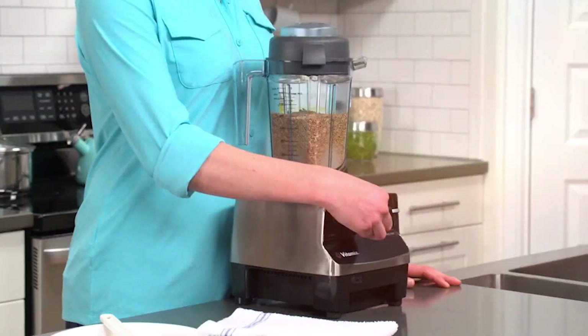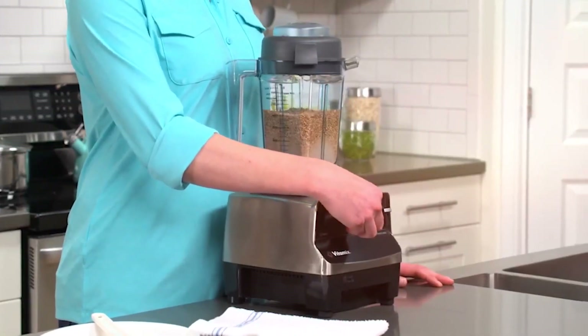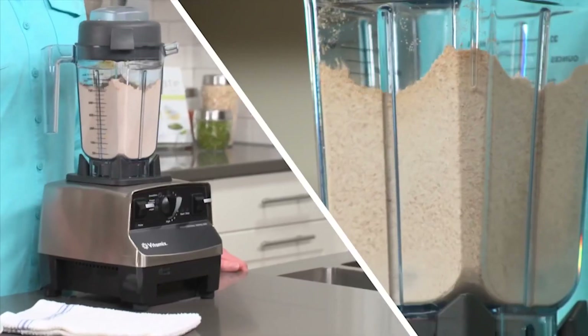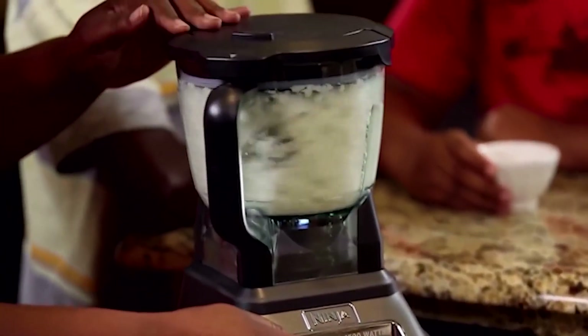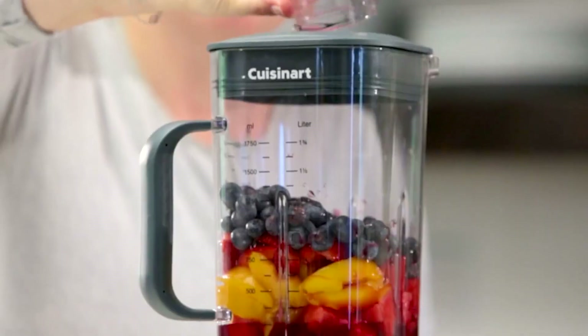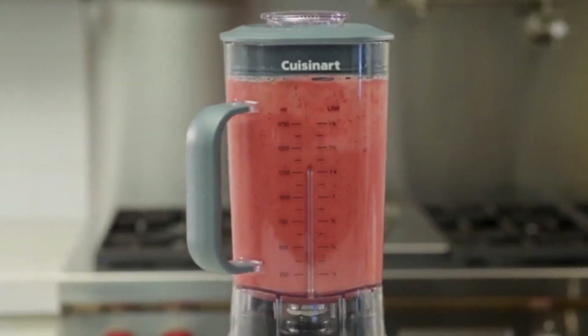The market is inundated with options and more appear every year — which is right for you? To make your work easy, we've come up with the five best blenders that can do almost any blending job just for you. So without further ado, let's dive in.